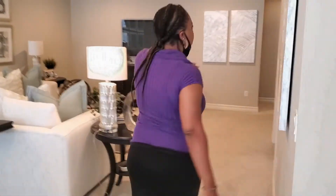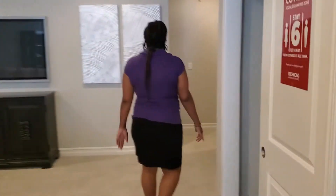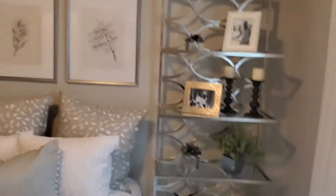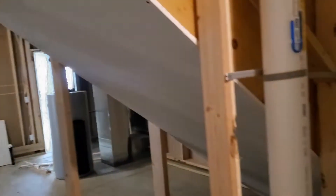Over here is where the other bedrooms are. There's another room here, and it has a pretty decent closet space. This is the portion of the house that is unfinished, so there's lots of storage space. It's a very spacious home.